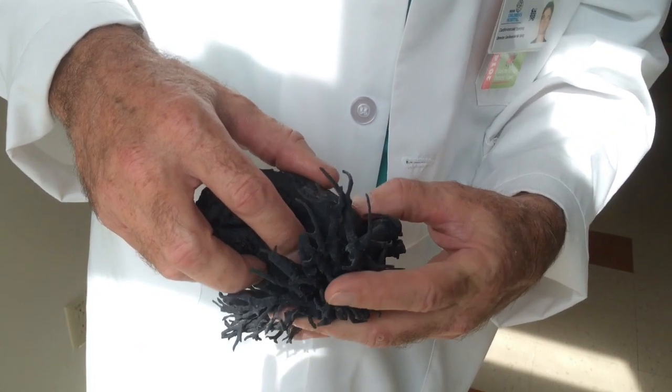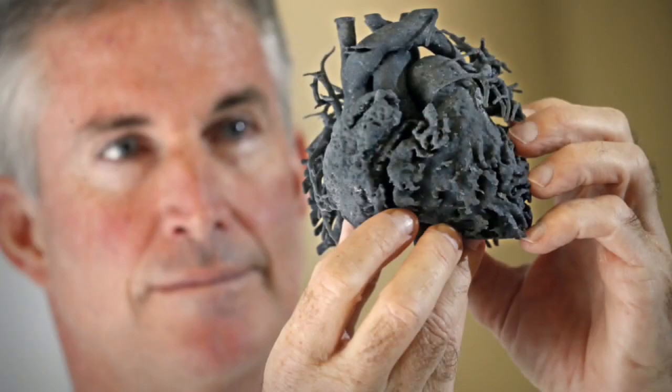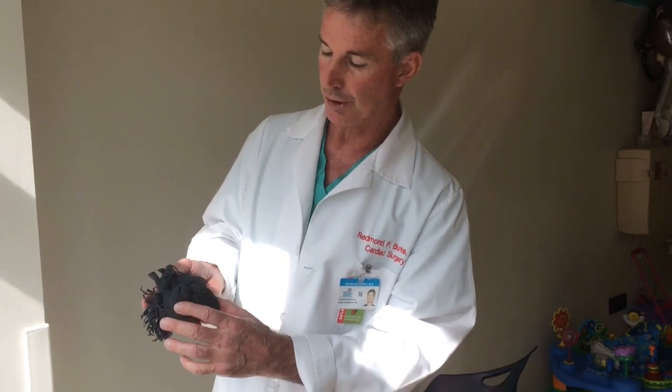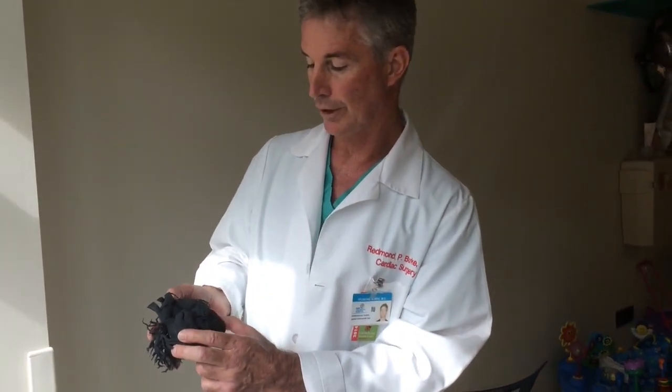Her operation was extremely successful and she's recovering very well in the hospital, almost ready to go home. Her life, instead of being measured in terms of days and weeks, is now going to be measured in terms of years and decades.